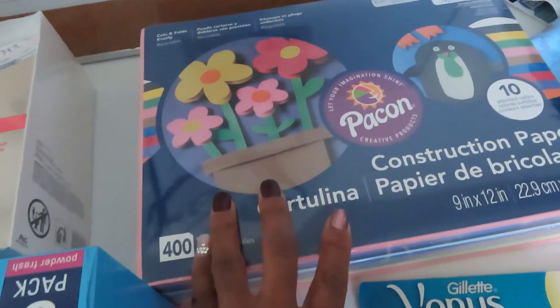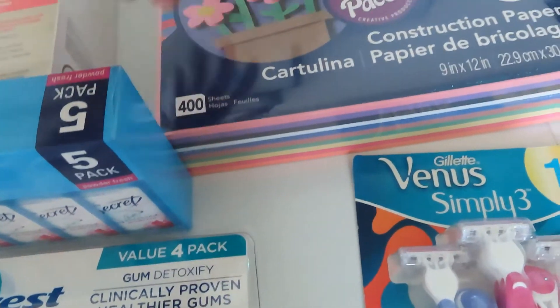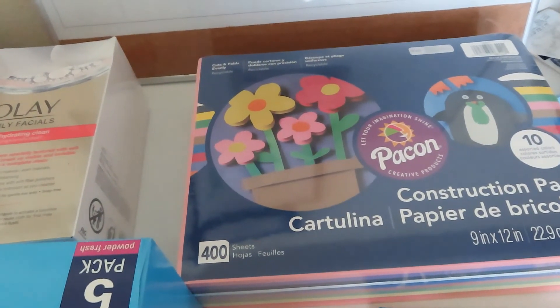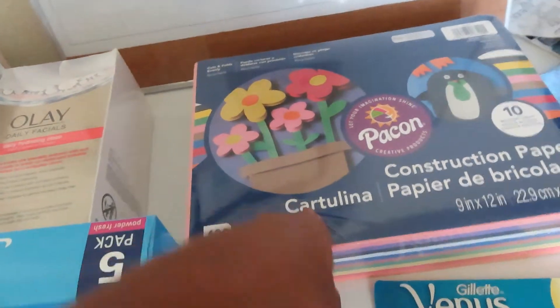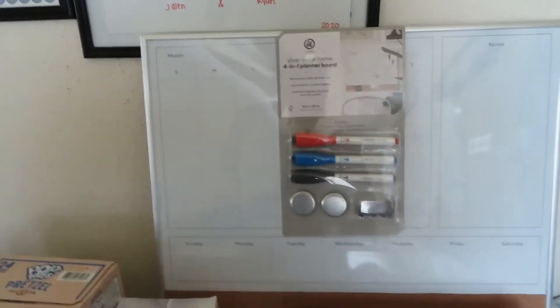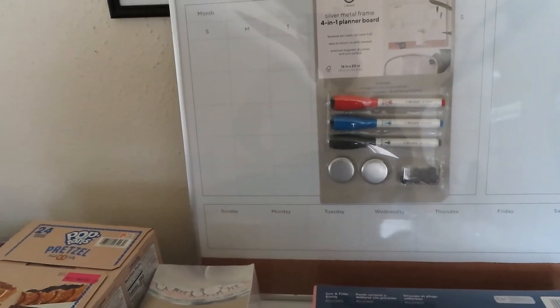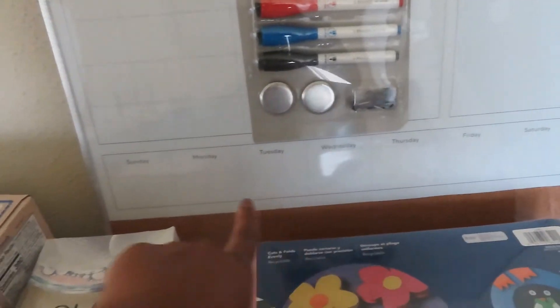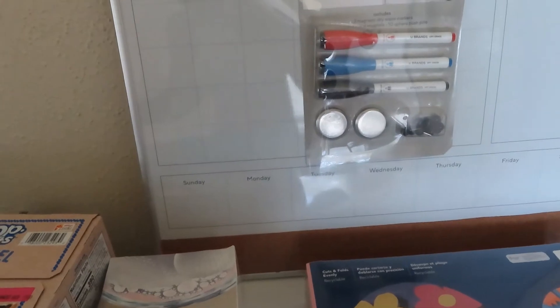I got a 400-count of construction paper because my son is always doing some type of craft, and when we do handmade art projects for holidays we'll use this — it was on coupon for $2 off. Then I got this whiteboard back here; it's a 4-in-1 planner board that comes with some magnets, markers with erasers on the cap, and push pins for the cork board. That was also on sale with an instant coupon for $2 off.